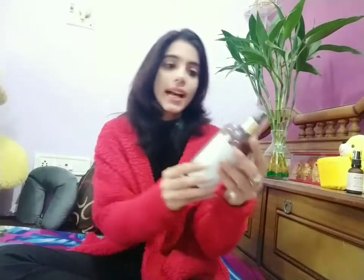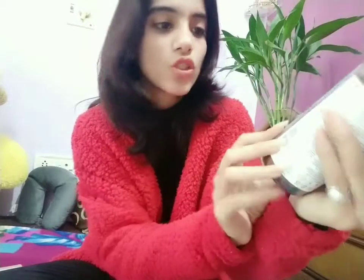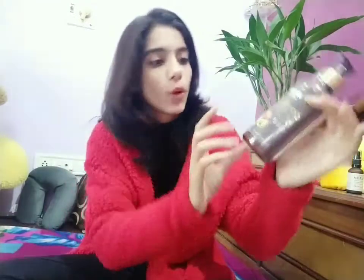The first product is the Wow Skin Science Hair Conditioner with organic virgin coconut oil and avocado oil. It says it is safe for colored hair, so people with color-treated hair can use it easily. The best thing is that there is no paraben, no silicone, and no mineral oil — very safe for hair. I haven't used it yet so I'll give a review later, but the original price is 495 rupees and I got it at a discount.